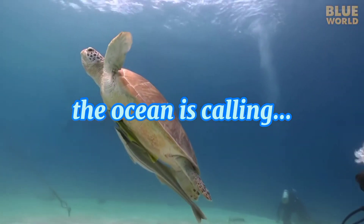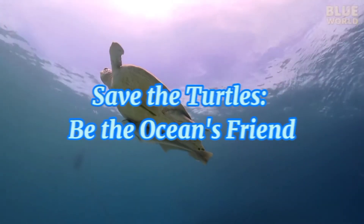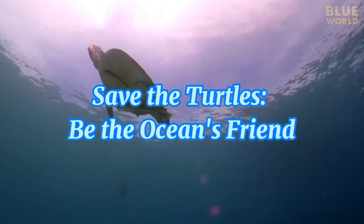The ocean is calling. The turtles need you. Save the turtles. Be the ocean's friend.